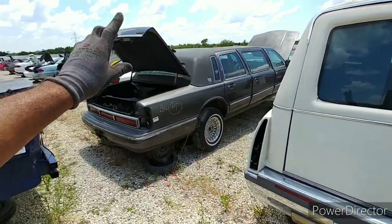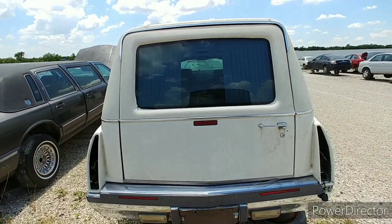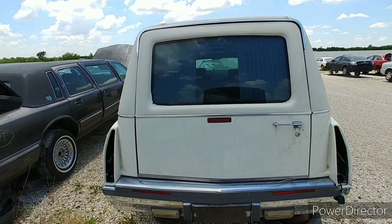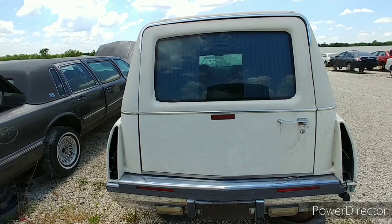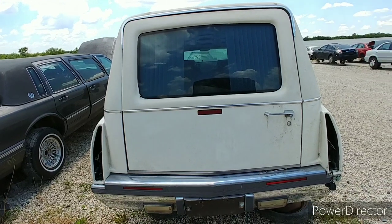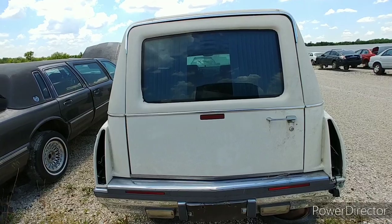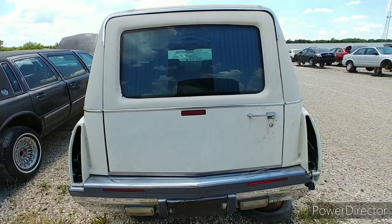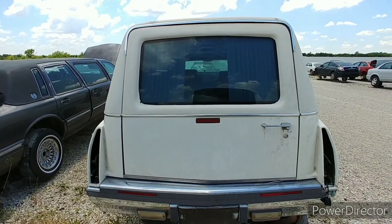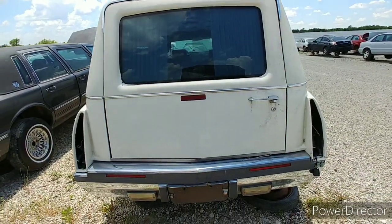I spotted this thing as I was walking that way — I could see the roofline on it. I said that only looks like one thing, and sure enough it's what it is: a freaking Cadillac hearse. There are a few people out there who've asked me, 'Hey, you see any hearses, can you get a video on it?' I think I've done maybe one or two videos, so we'll do a video on this one.